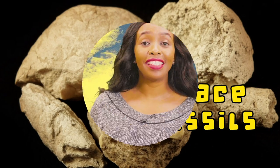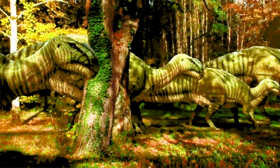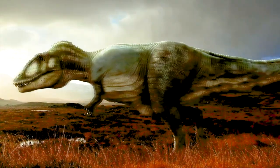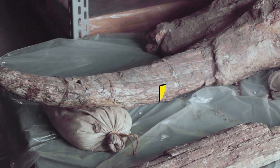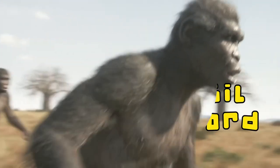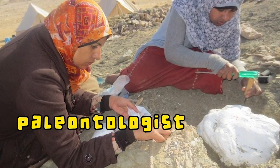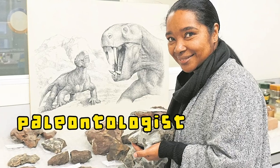Trace fossils help scientists learn how an animal lived or behaved. They can even tell what it ate or how it moved. And together they form a fossil record that tells a story of what life on earth was like millions of years ago. People who look for and study fossils are called paleontologists. Now, isn't that a cool job?